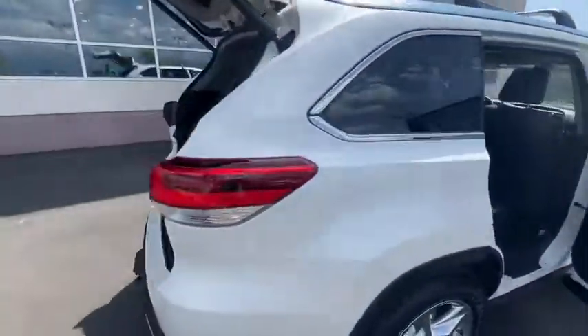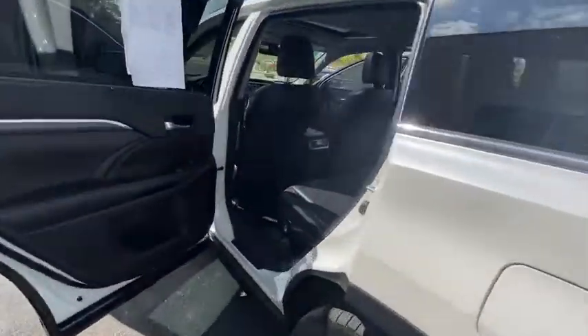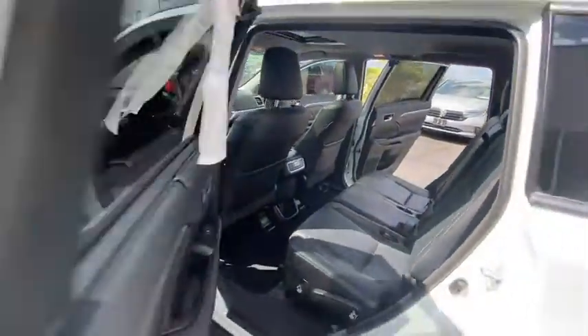Power steering, cruise control, four-wheel disc brakes, universal garage door opener, power windows, rear window defroster, trip computer.